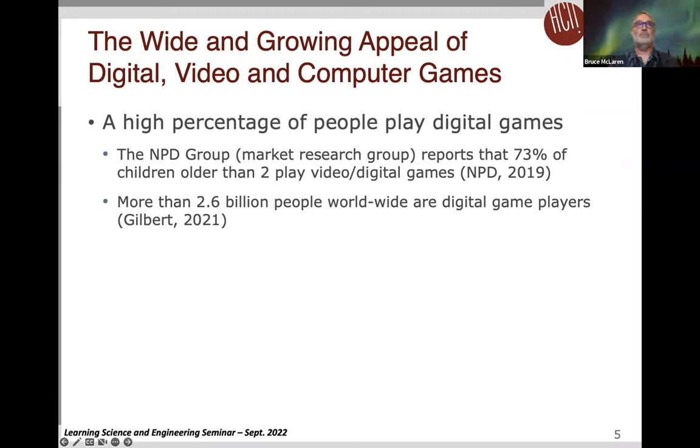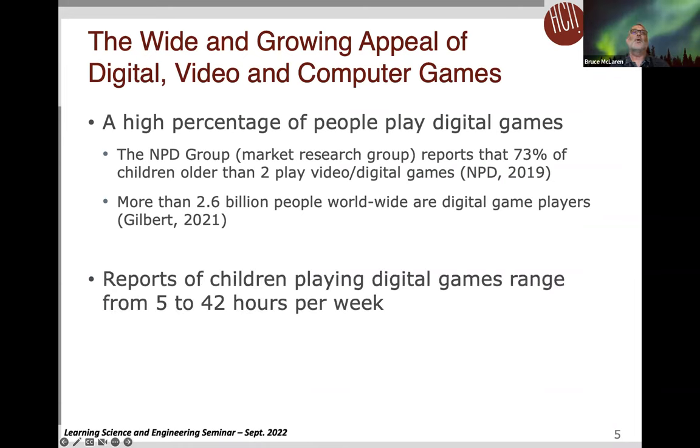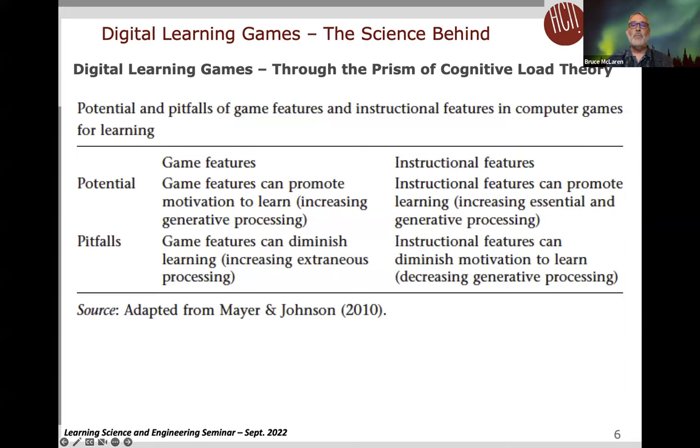There are reports of children playing digital games up to 42 hours a week. So there is precedent for using games as a tool for supporting learning in the sense that they're already being used quite a bit by people in general and children in particular. There's a natural tension in learning games between enjoyment and learning. This table from a Mayer and Johnson paper shows the potential and pitfalls of digital learning games crossed against game features and instructional features.